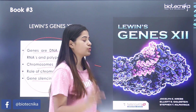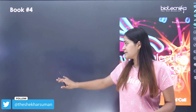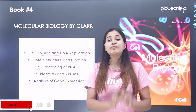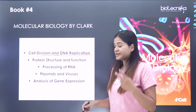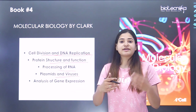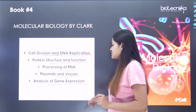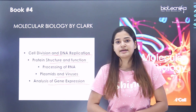Book number four is 'Molecular Biology' by Clark. This is an effective book for topics such as cell division and DNA replication — which you can also find in Lehninger — protein structure and function, processing of RNA, plasmids and viruses including phages, and analysis of gene expression. These topics carry a lot of weightage in Unit 3 of the CSIR NET examination.